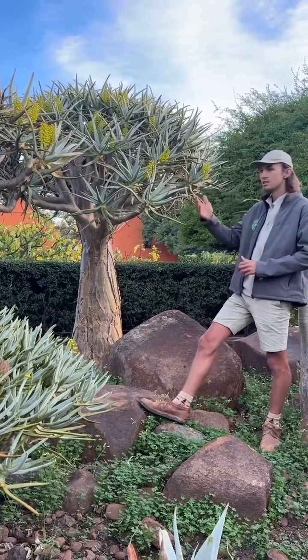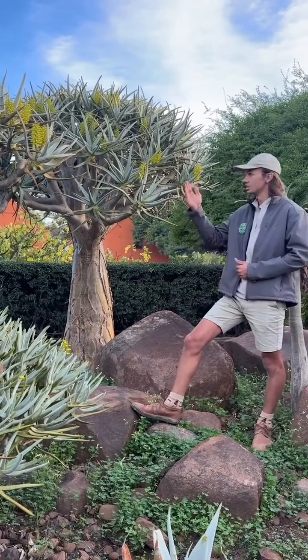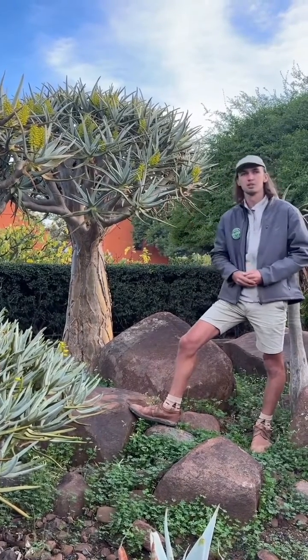We are currently standing in our indigenous gardens in the Kalfinja section. Please come and visit us here at Babylonstoring so you can see these lovely plants in person as well.